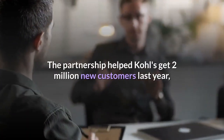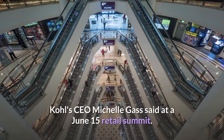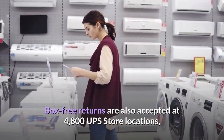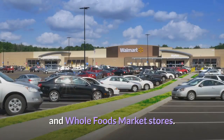The partnership helped Kohl's get 2 million new customers last year, Kohl's CEO Michelle Gass said at a June 15 retail summit. Box-free returns are also accepted at 4,800 UPS Store locations, Amazon Books, Amazon 4-Star, Fresh Grocery, and Whole Foods Market stores.